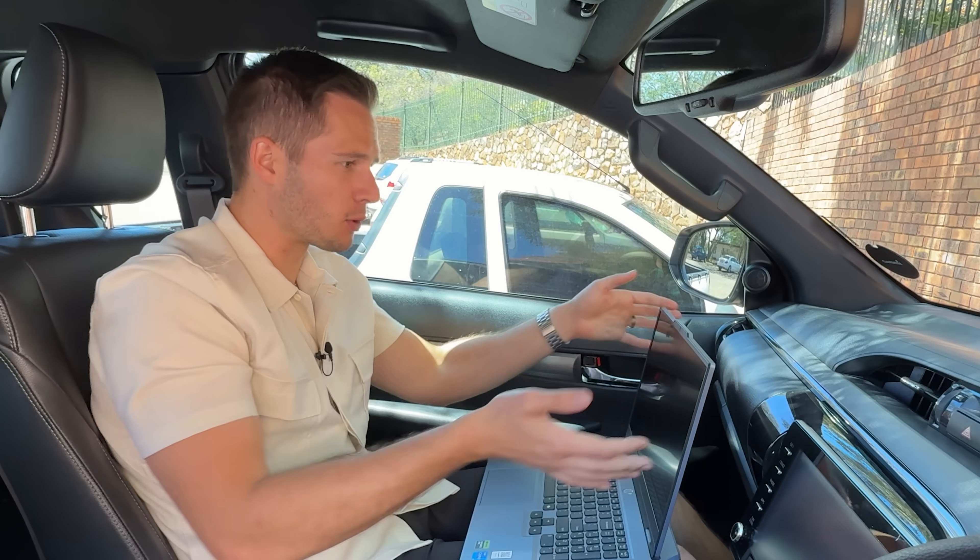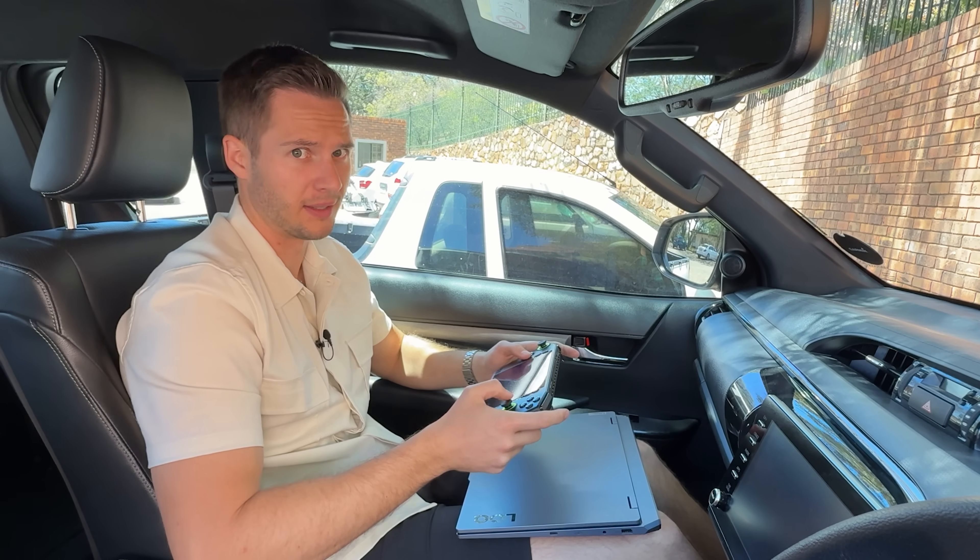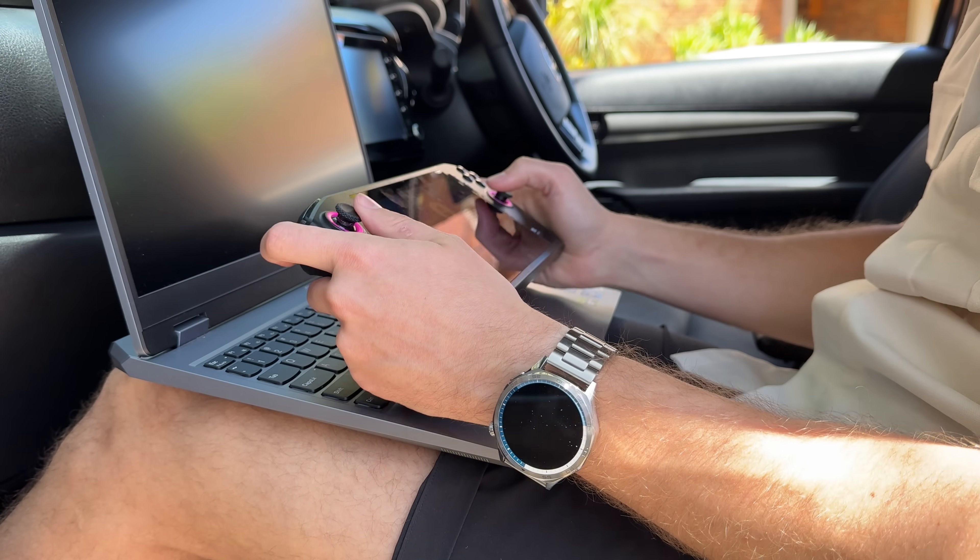We all know gaming on a laptop in a car is not something anybody does. So the MSI Claw definitely takes the spot for gaming mobility — it's far better than a laptop in a car.